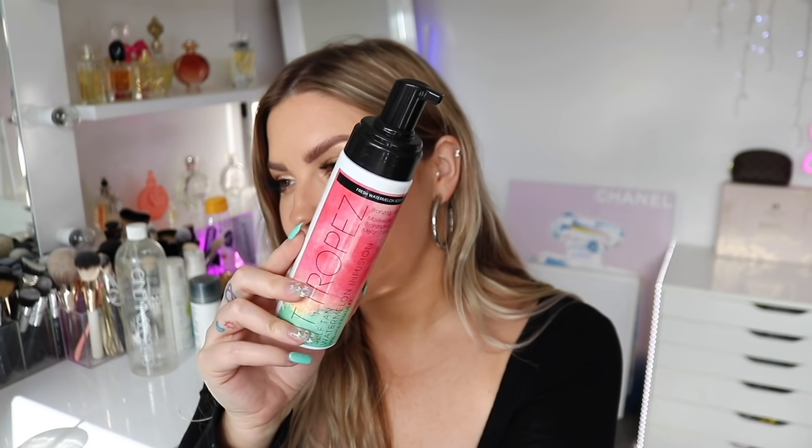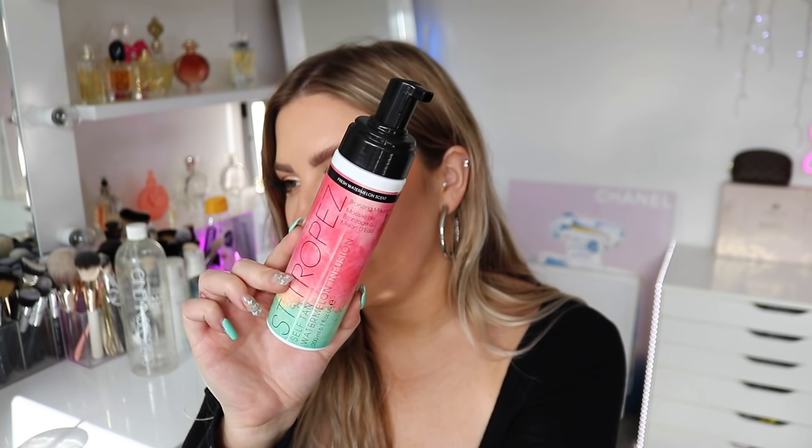This one I also absolutely loved — if you want to spend a little bit more, this was beautiful. It's the St. Tropez Watermelon Scented Tan. What I loved about it is it wore off so well and the color was such a stunning golden kind of tan. It lasted really well, and I love a good tan that wears off nice and evenly. I pretty much was quite dedicated to it while I used this bottle — definitely a good one.